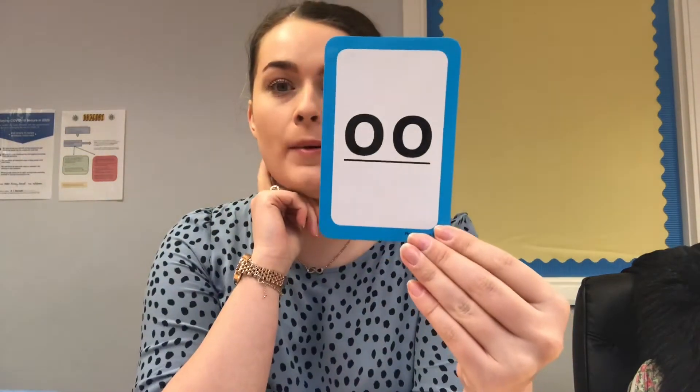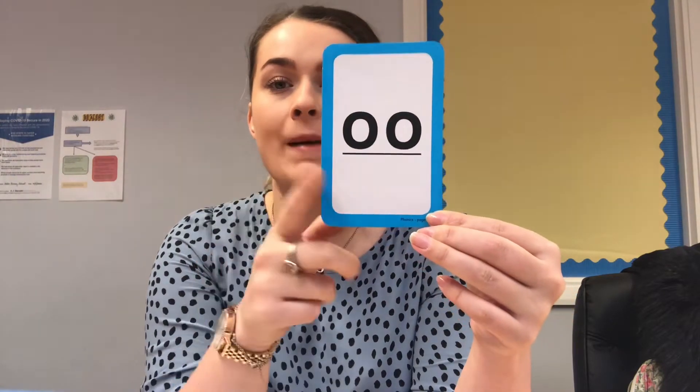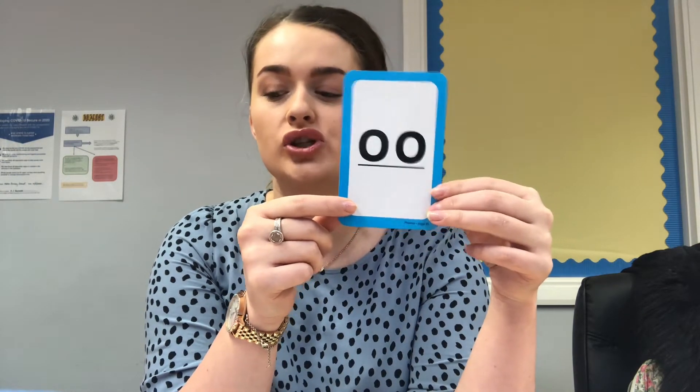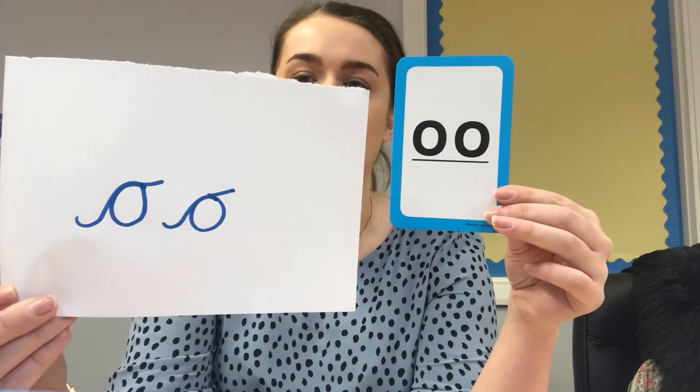Today our diagraph that we are doing again is this one, but we are going to do the short 'uh' sound. Because remember, this makes two sounds: 'ooh' or 'uh'. Yesterday you did 'ooh', the long sound. Today we're going to do the short sound 'uh'. It looks the same as yesterday when you write it, and this is it in a book.